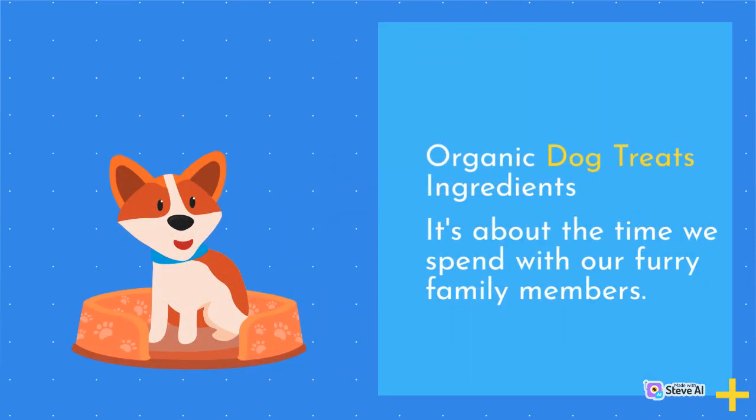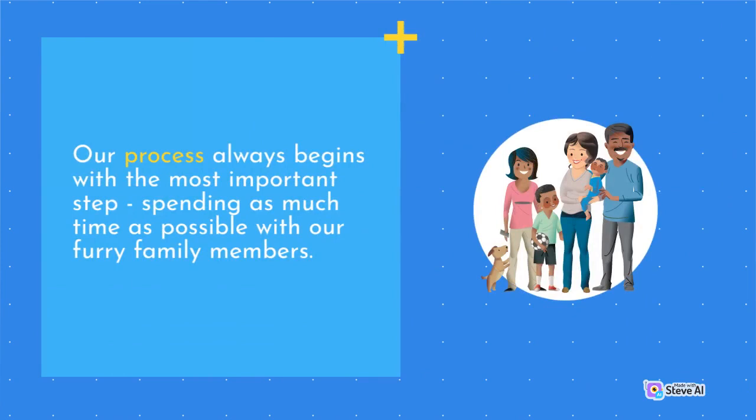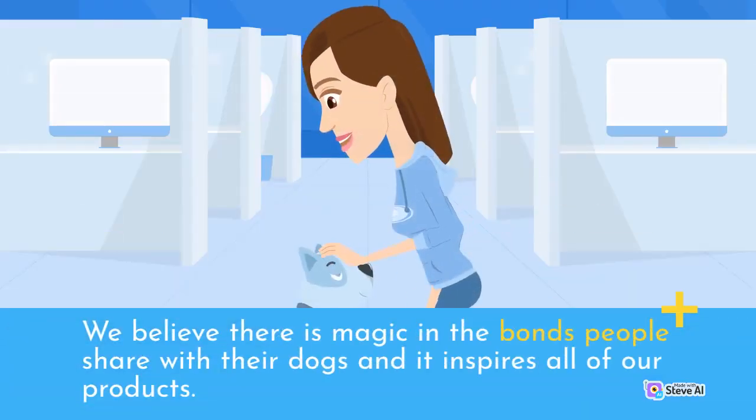It's about the time we spend with our furry family members. Our process always begins with the most important step: spending as much time as possible with our furry family members. We believe there is magic in the bonds people share with their dogs and it inspires all of our products.